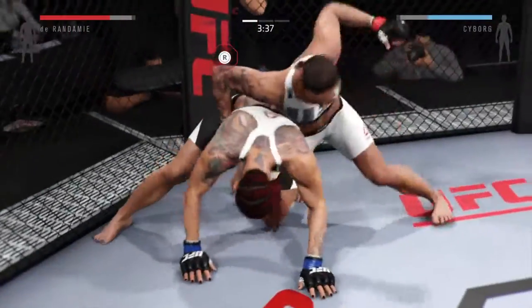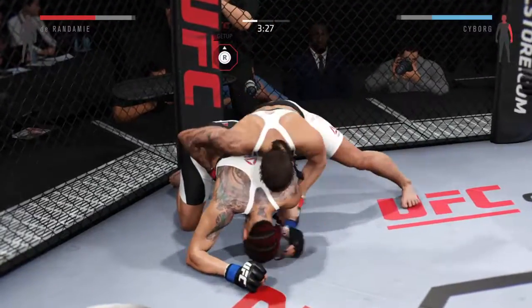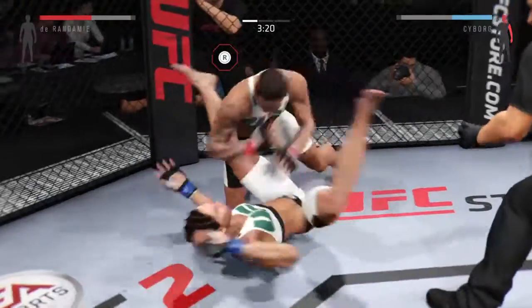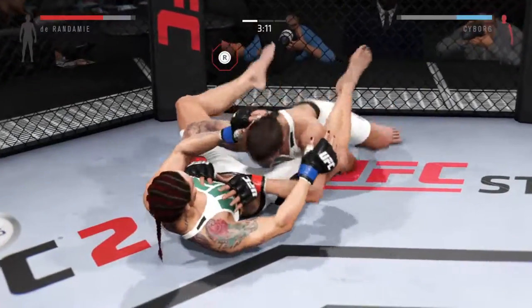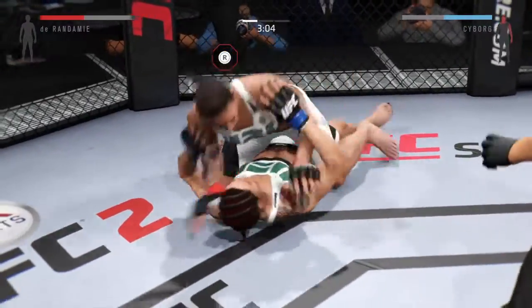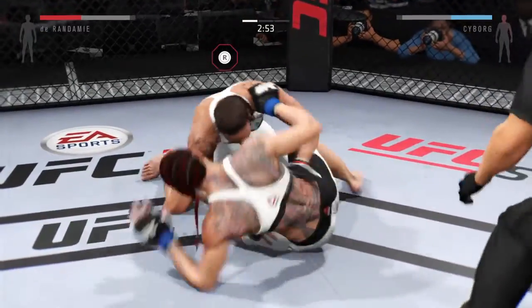Trying to take the back here. Solid left by Durandamie — that's a big left hand. In the full guard here. Powerful right hand. She moves into half guard. She's got the mount. Excellent movement here on the ground. Durandamie with a good connection.